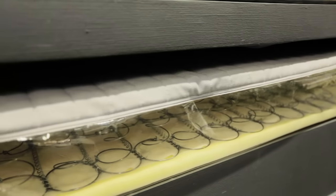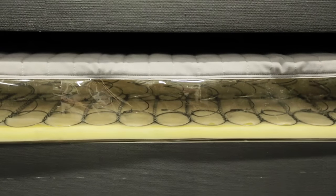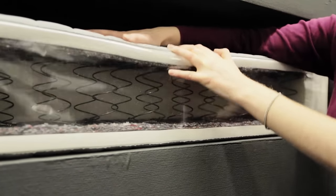Open sprung mattresses have springs that aren't individually wrapped, so they tend to wear out more quickly than pocket sprung. Because they're not individually wrapped, all the coils move as one together, so you're more likely to feel your partner's movements.